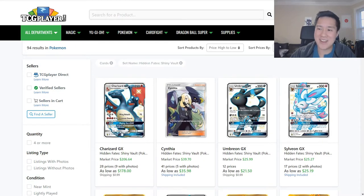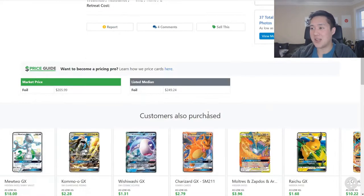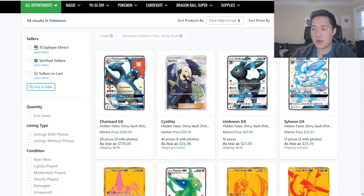Moving on to Hidden Fates. This jumped out at me when I first saw it - Charizard for basically $180 after shipping. This thing is tanking faster than I was expecting, but that is for a light played one. And once we go to near mints, we're still below $200 - under $195 for a single one from a small seller. But if it's not going up, that's the important thing. For the rest of the cards, this thing has become pretty stale as well.